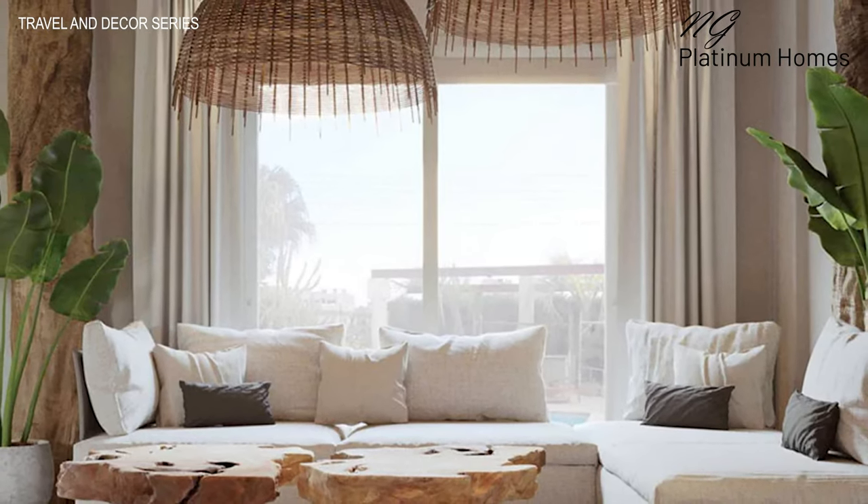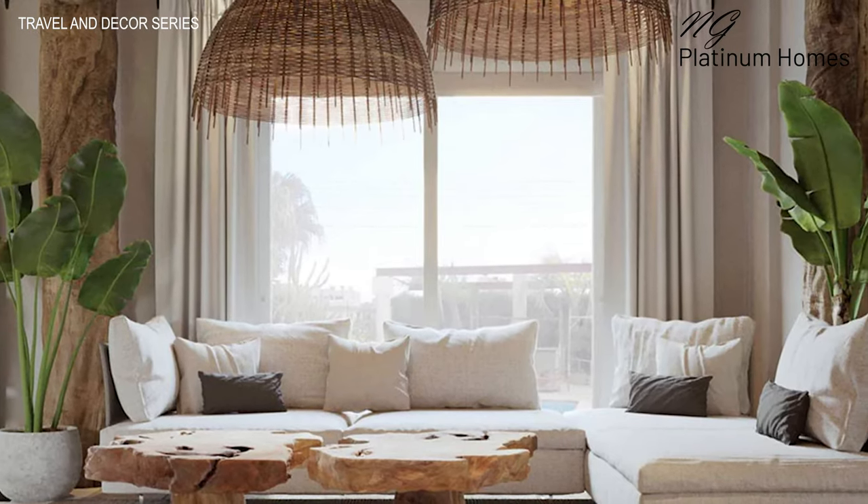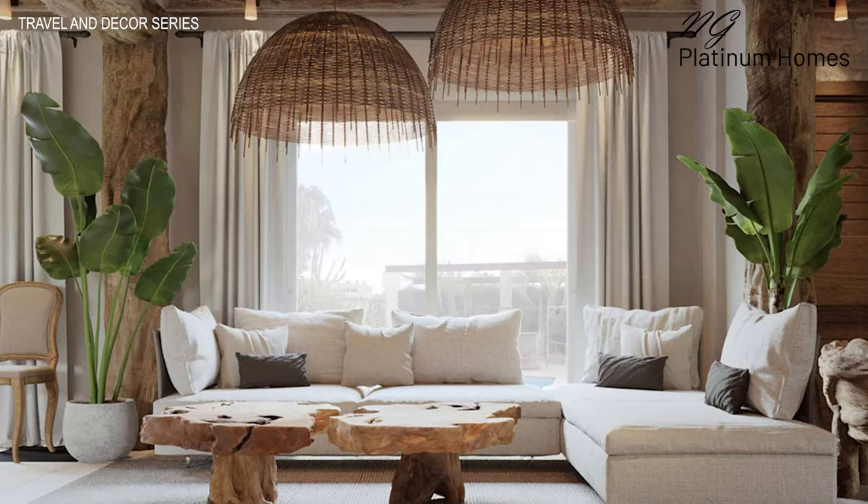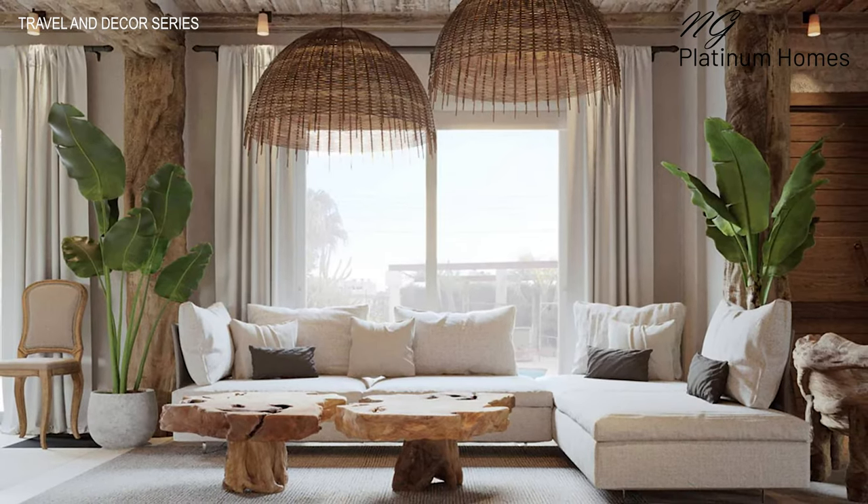One of my favorites is the use of light, airy fabrics. Light airy fabrics such as linen, cotton, and gauze can create a sense of relaxation and ease in your home, really bringing a nice, clean oasis feel. You can use these fabrics in curtains, throw pillows, and even tablecloths.